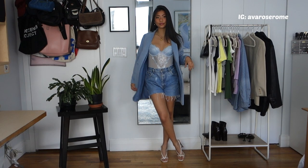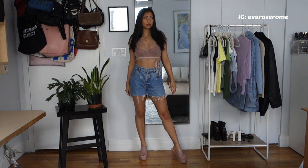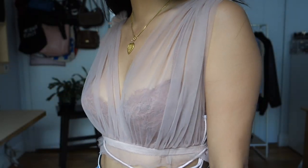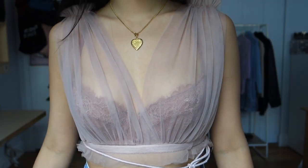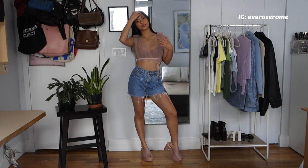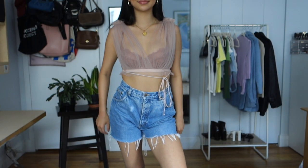For my last outfit, this is where you wear more of a statement top. It's a see-through mesh swoop top — I'm not even sure how to explain it. I wore a mauve lace bra underneath and it looks really good together. It has a cute little accent tie on the side, and the denim shorts keep it casual while the statement top elevates it.